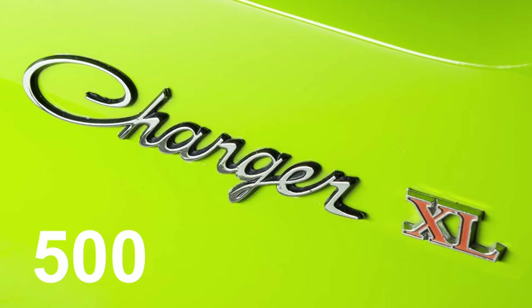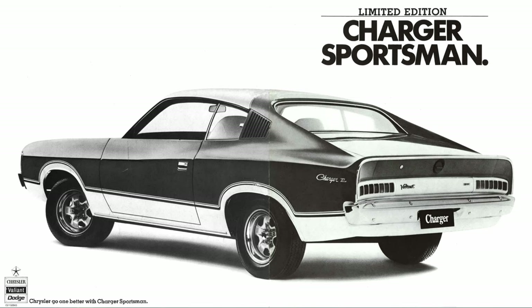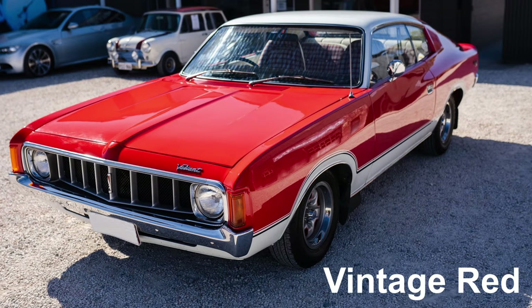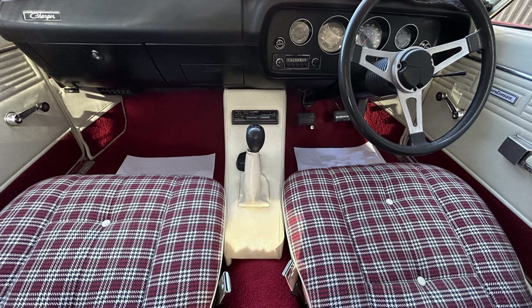With only 500 to be built under option code A23, this Charger would be known as the Sportsman. All Sportsman Chargers were painted Vintage Red with Arctic White coach line accents and a white landau-style roof.